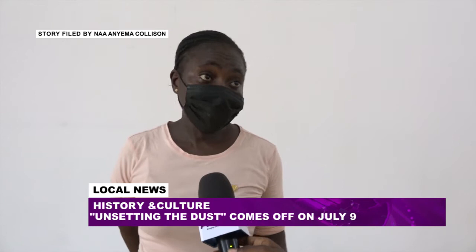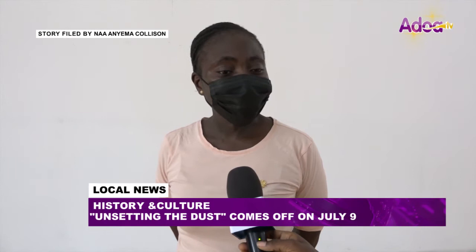So when you read a book, you will see a brief history and story of him. But with that, there's not much to say, and they don't give a lot of background. And he's one of Ghana's finest artists you can have here.